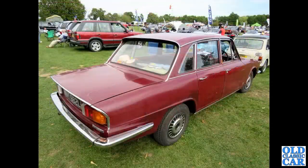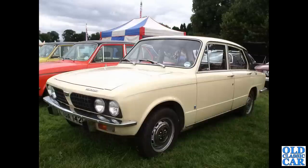That's followed by a similarly coloured Triumph 2000 — the Mark II Triumph 2000 saloon. Staying with Triumph, we've got one of the Triumph Dolomite range — not a Sprint for a change. It's good to see the more regular examples preserved.